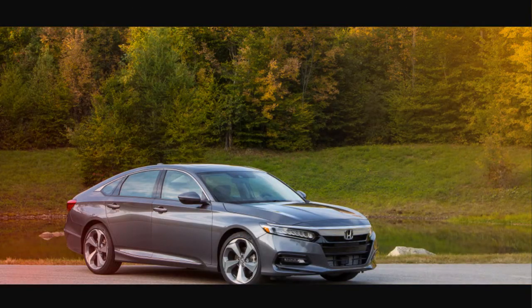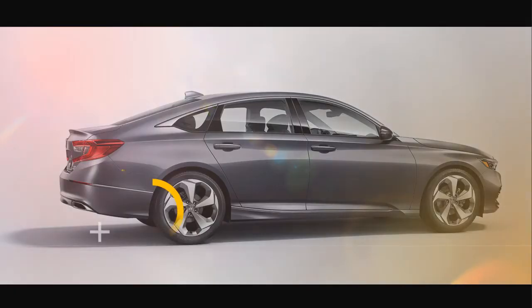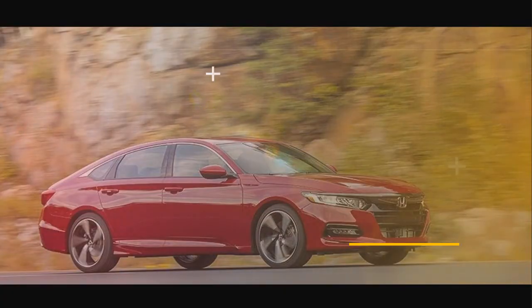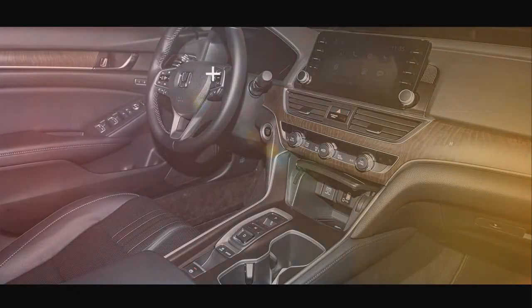Accord Sport models get 19-inch alloy wheels, paddle shifters on CVT-equipped 1.5L Turbo 4 variants, unique exhausts, aluminum pedals, a rear spoiler, LED foglights, and a leather-wrapped steering wheel.